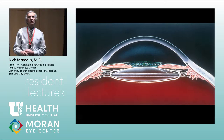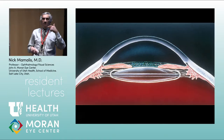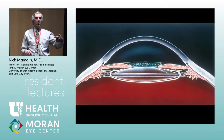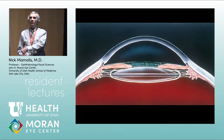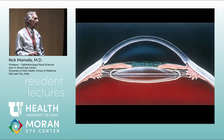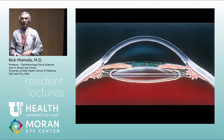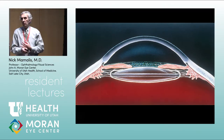Ridley was doing very crude extracapsular extractions at that time. Surgery was done with loops — you'd go in with a Graefe knife, a sharp long knife, puncture the limbus on one side, go all the way across, puncture the other side, and saw the cornea in half. Then you'd lift it up, grab the lens capsule, tear it off, manually express the hard nucleus, flush out the cortex, and then design the lens to go into the posterior chamber where the normal crystalline lens was.